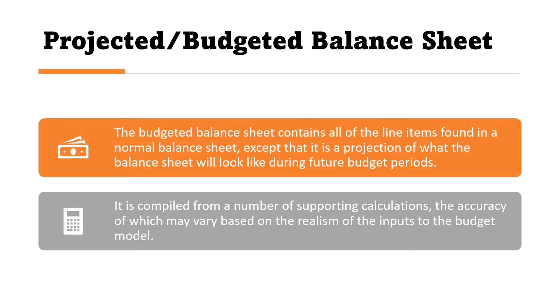The budgeted balance sheet contains all of the line items found in a normal balance sheet, except that it is a projection of what the balance sheet will look like during future budget periods. It is compiled from a number of supporting calculations, the accuracy of which may vary based on the realism of the inputs to the budget model.